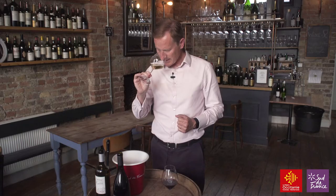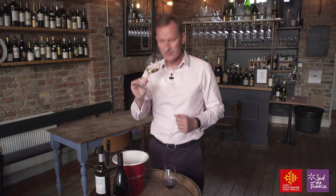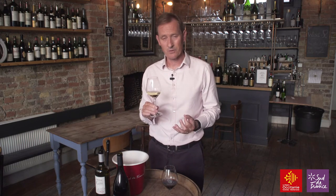Château La Grave has got a lovely complex array of aromas — everything from some lemon peel, some honeysuckle, some nice floral notes, a slight waxiness, and some white peach character, all going on in the same glass. This is a blend of many varieties with Macabeo — or Viura as it would be called in Rioja — as the main backbone of this wine.